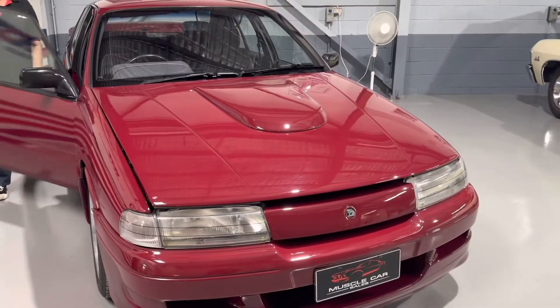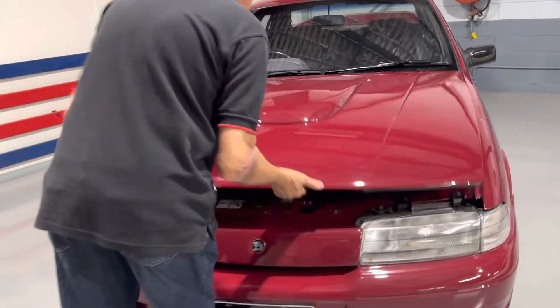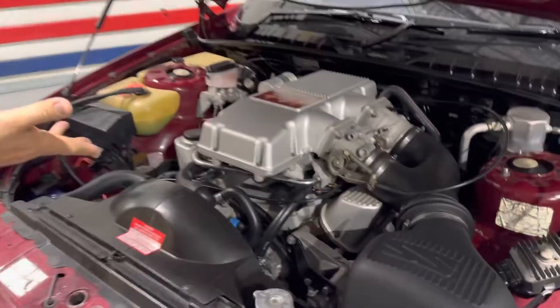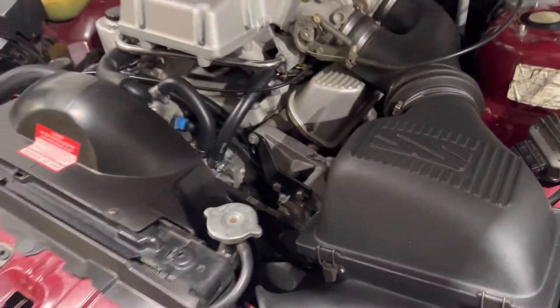Logbooks, all the details. Two keys with the car. If you go on our website you'll see all of them. It's a genuine dual throttle body car, as we say - all matching numbers. Yep, all numbers check out.